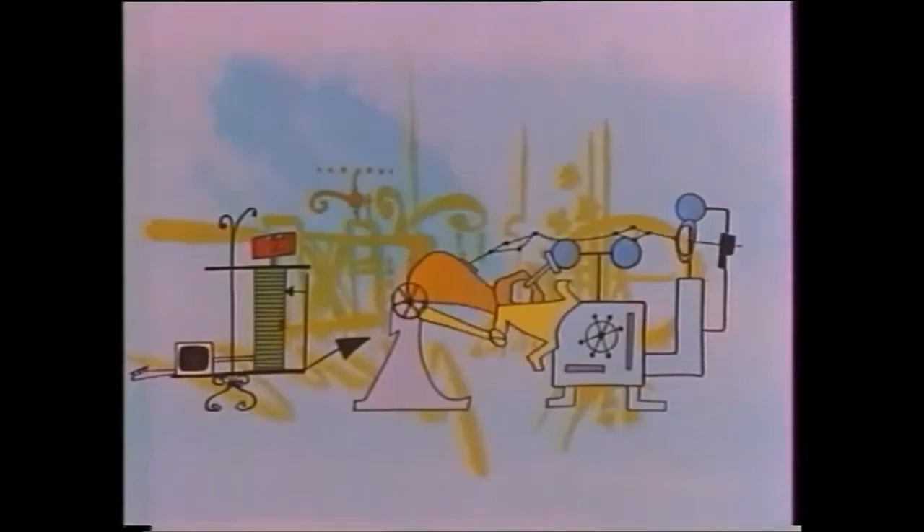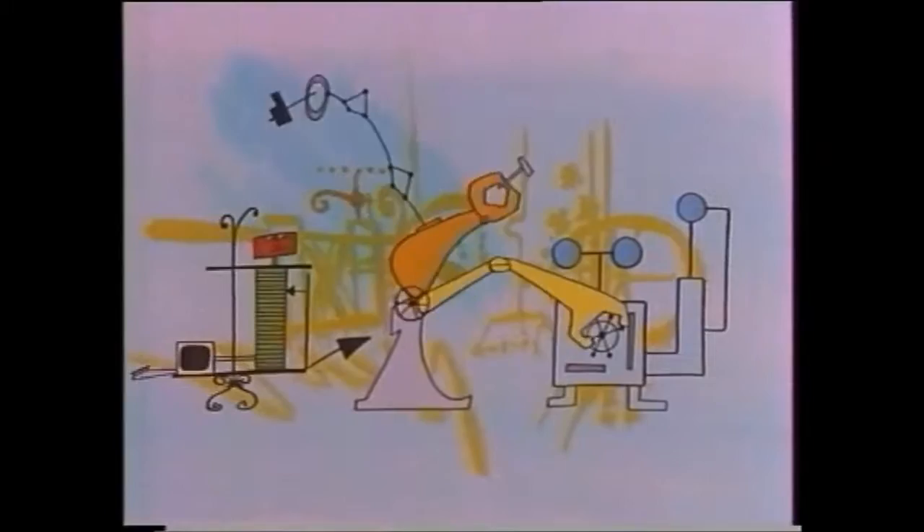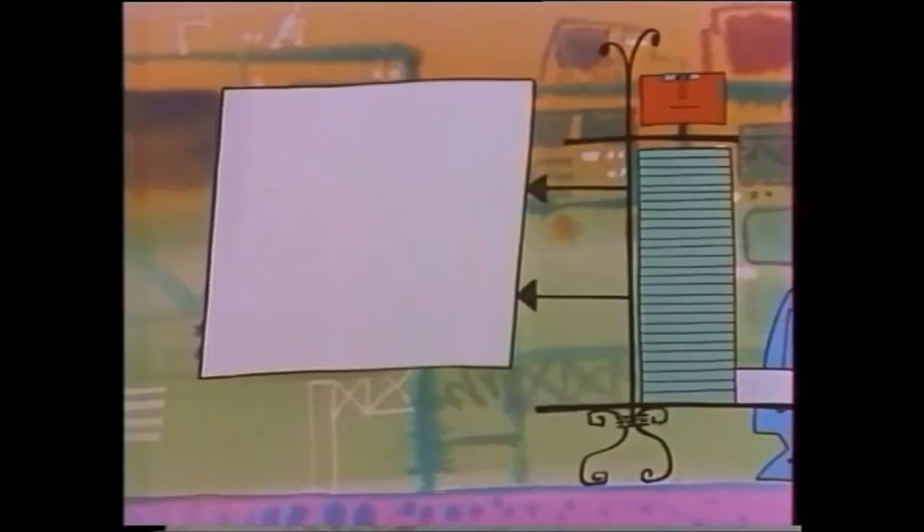It helped Professor Mach 1 draw up the plans for his machines using the computer-aided design program. It controlled the robots that made the machines with its robotics function. And when it wasn't working, it even drew cartoons. In fact, the Squirt Cater helped us draw and animate the cartoon you've been watching.